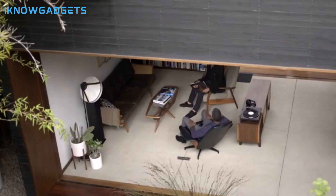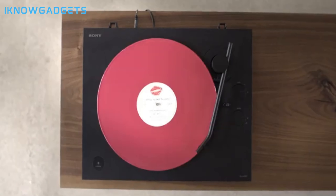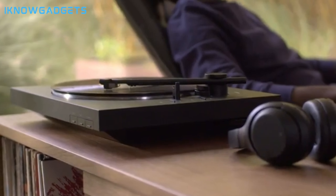A stable aluminum die-cast platter for reduced vibration and hi-fi sound. A newly designed aluminum pipe tonearm for improved tracking. Dive into the Sony PSLX310BT experience — exclusive insights and detailed reviews await you in the description.